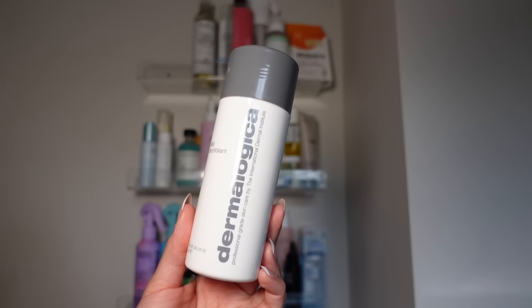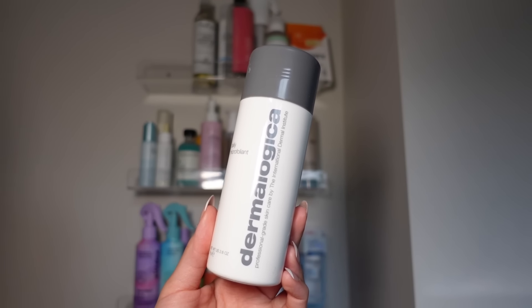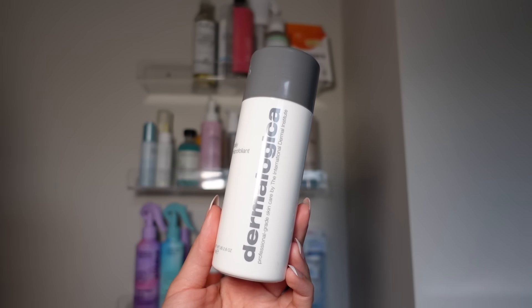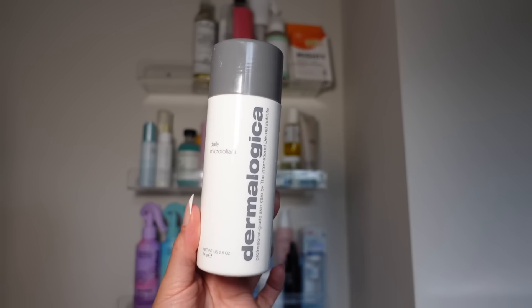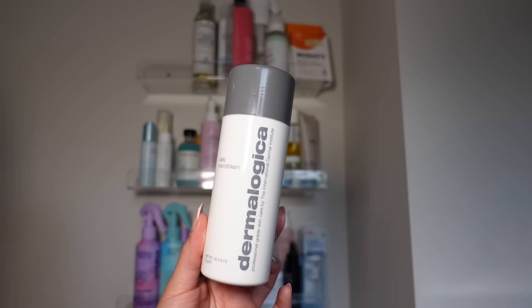Whenever I want to get my skin super smooth, I love the Daily Microfoliant from Dermalogica. This is activated by water and it's gentle enough to use every day if you wanted to, but I pretty much use it as needed. A little bit goes a long way, so you don't even need the big size — you can get the mini and make it last a while. It's so good.